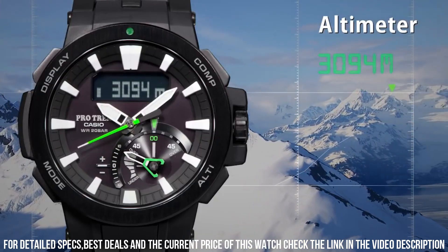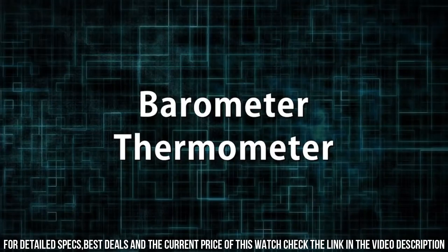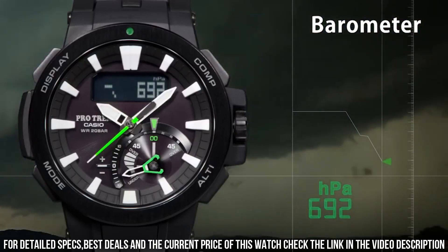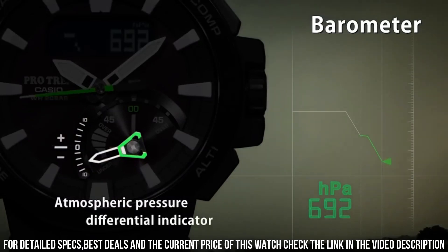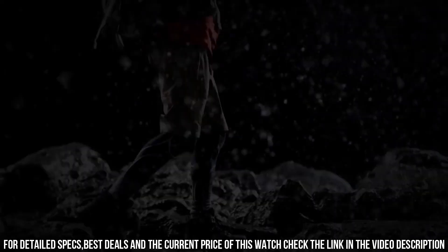The following features are equipped: date, day, month, glowing hands, glowing markers, screw-down crown, radio-controlled, world time, compass, barometer, altimeter, thermometer, tide graph, moon phase, chronograph, countdown timer, alarm, power reserve indicator, perpetual calendar, cold resistance, backlight.